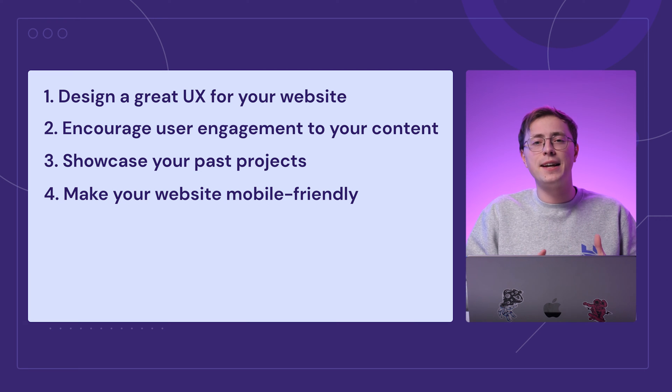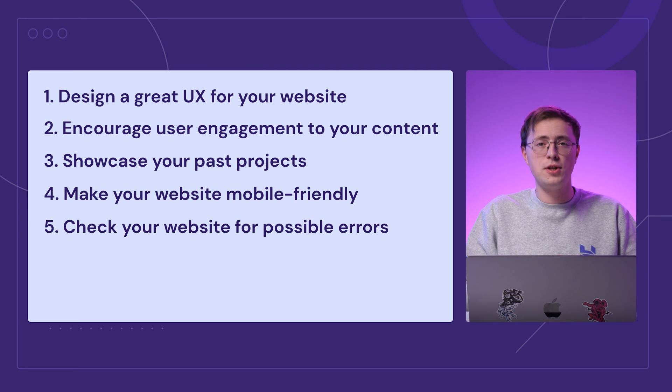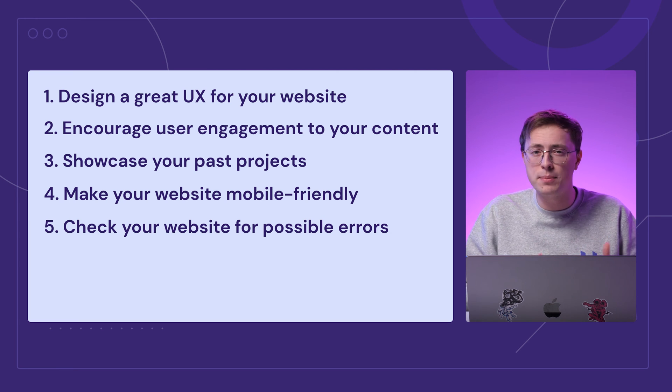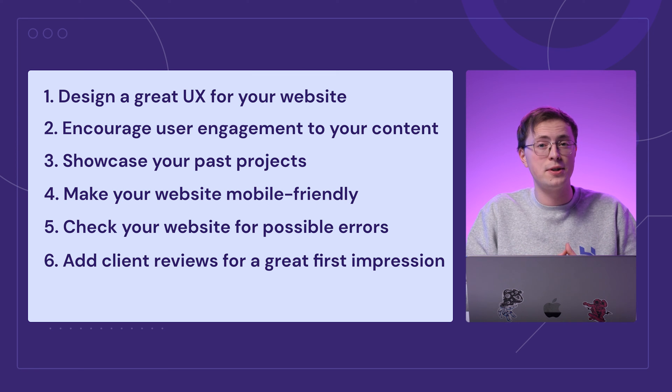Before launching the site, make sure to check for errors. Avoid any preventable issues that can lead to customers doubting your ability as a web designer. Something else you can do to ensure a solid first impression is adding client reviews. Once you wrap up a project with a satisfied client,